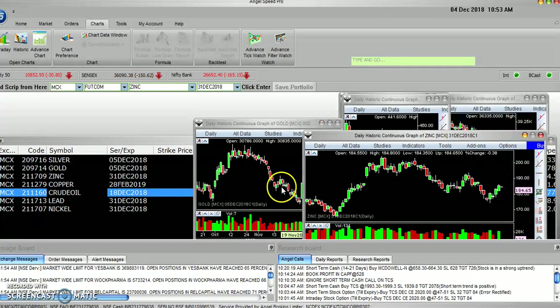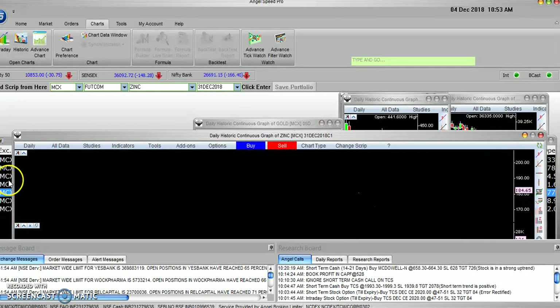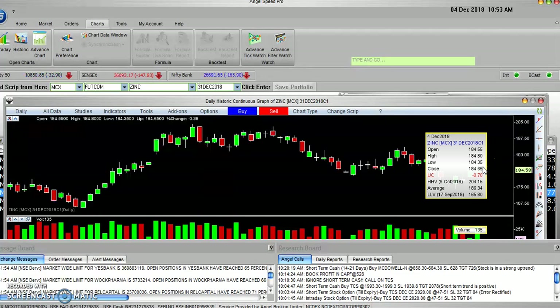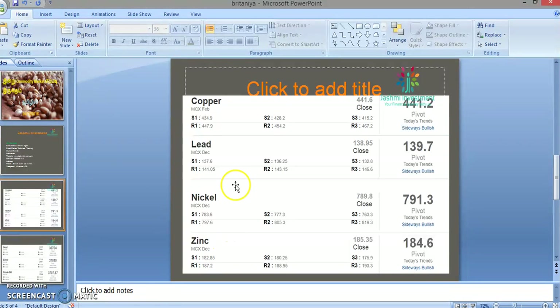And then, Zinc. Zinc has a lot of selling pressure. There is no clear directional move, so we are looking at a sideways trend. We are waiting for a high break to confirm direction. Zinc Resistance-1 is 187.2 and Resistance-2 is 188.95. On the downside, support is 182.85 and 180.25. We are watching for a breakout to trade.